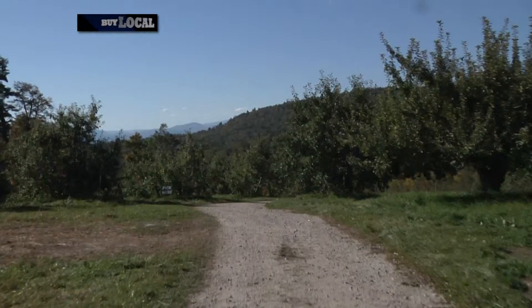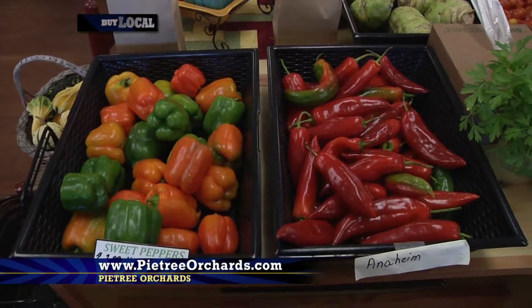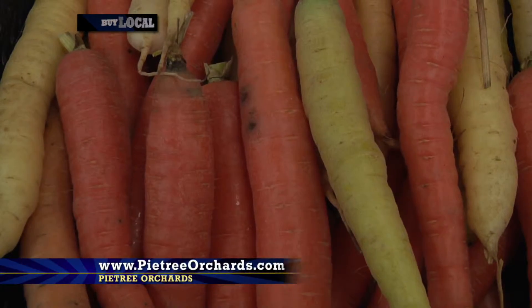What are some of your favorite things on the property? I'm really excited about the sugaring that we're doing and the cider. I really love that we're expanding our crops into the winter and that we're doing more wholesale all over the area. We're working with other farms. It's terrific.